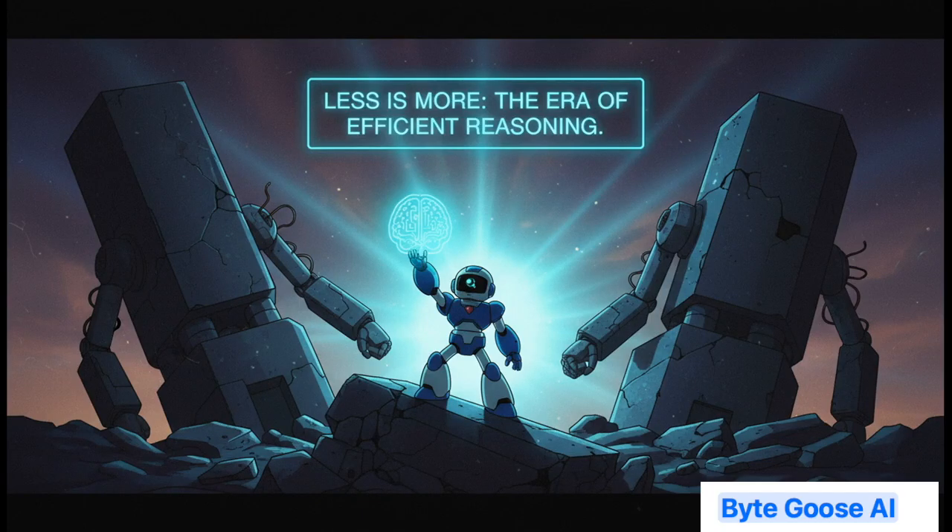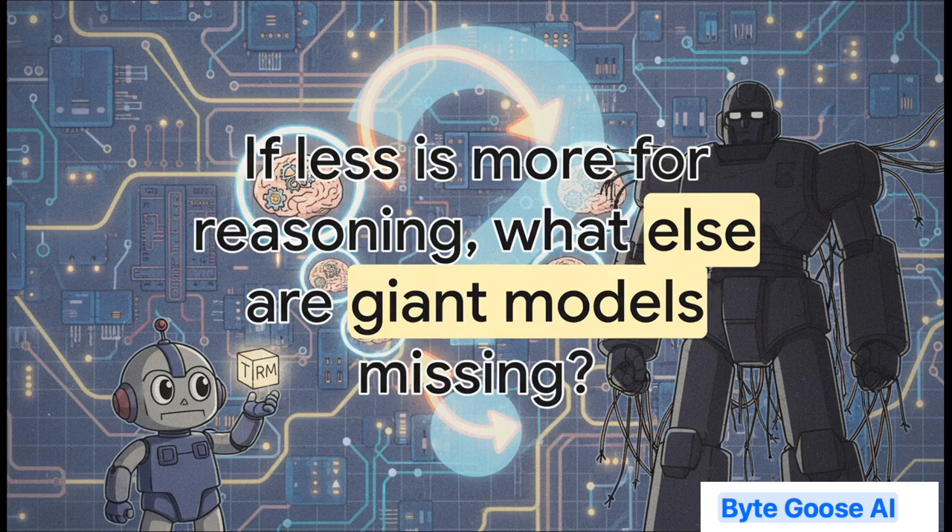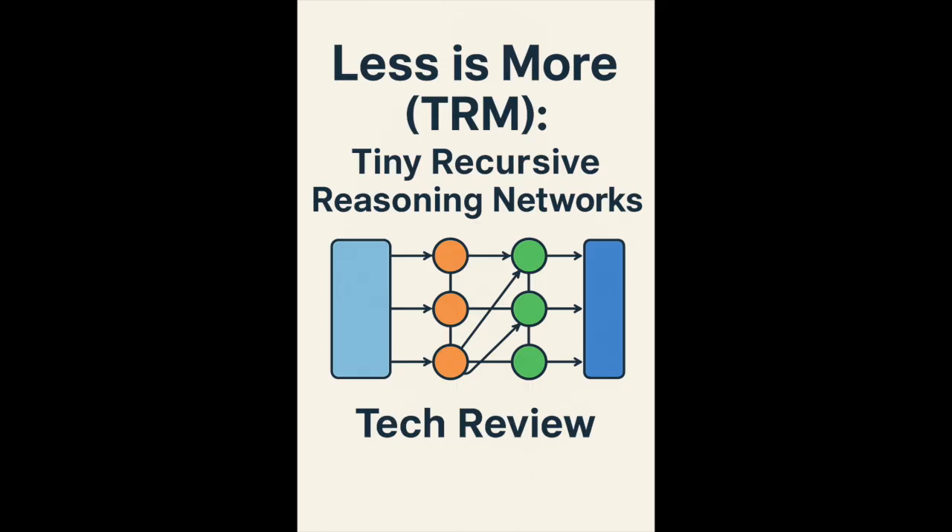So what's the big takeaway from all of this? It's pretty simple and pretty profound. For certain types of problems, you don't need a billion-parameter sledgehammer. A tiny two-layer network with a really clever recursive loop — a network that thinks, refines, and thinks again — can be far more effective. This really points toward a whole new direction in AI research. If this less-is-more approach works so spectacularly well for structured reasoning, you have to wonder: what else are we missing? What other huge breakthroughs are waiting out there, not by building bigger, but by building smarter?